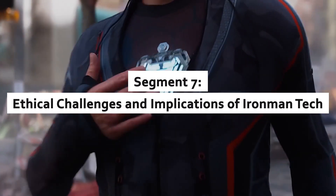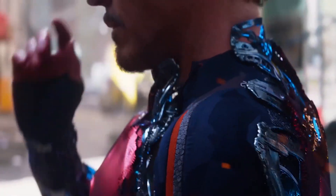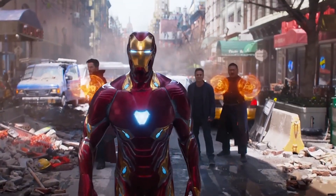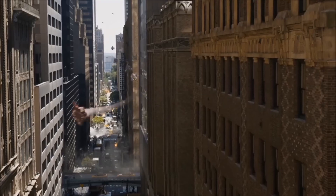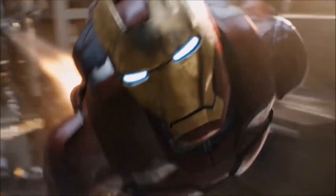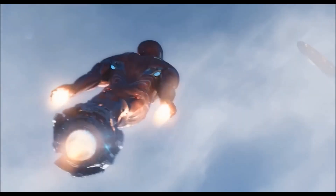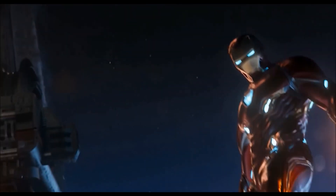Ethical challenges and implications of Iron Man tech. As we inch closer to Iron Man's world, ethical questions arise. Should this technology be used primarily for military purposes, or can it be harnessed to solve global challenges? Cost, accessibility, and potential misuse are just some of the hurdles we face. Striking a balance between innovation and responsibility will be key as we integrate these engineering marvels into society.